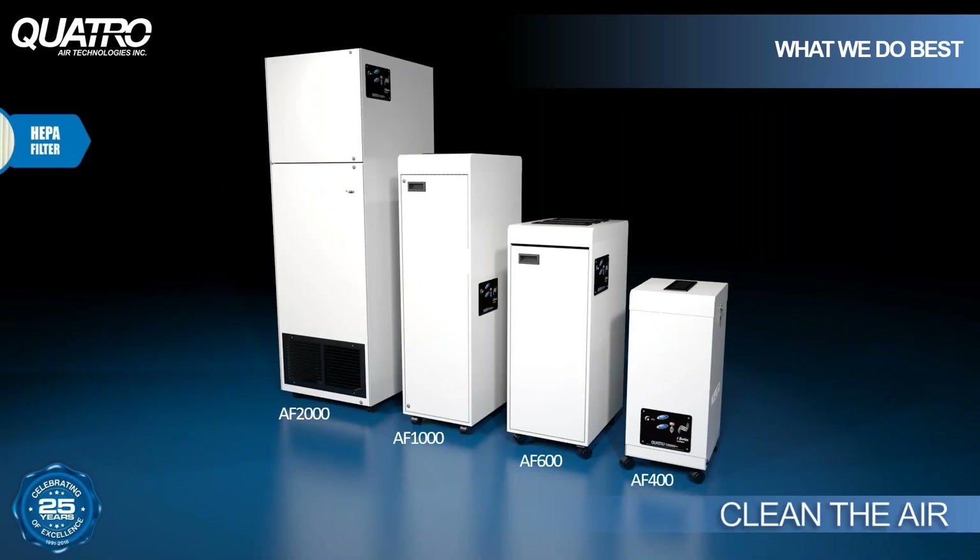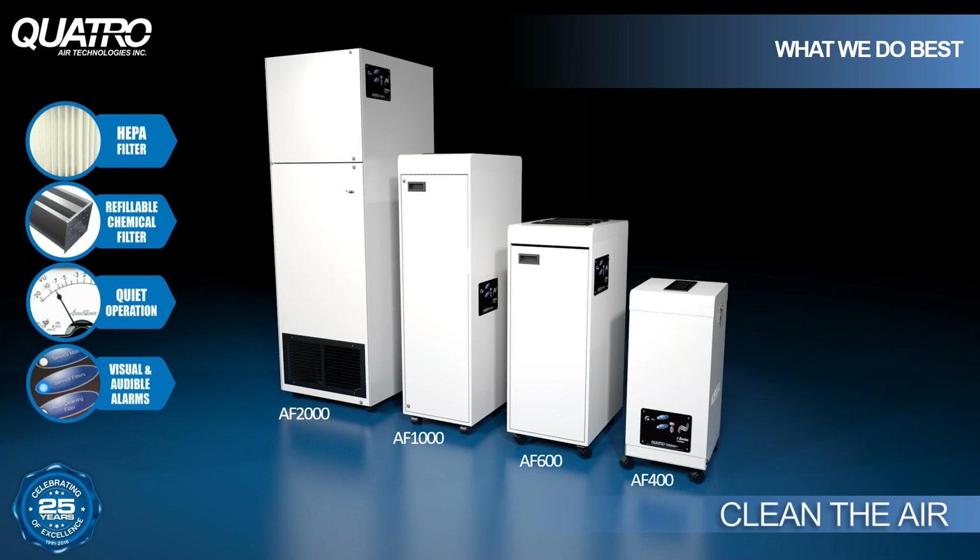Choosing one of our standalone air purifiers is based on the size of the room and the contaminants you wish to clean — dust, odor, or maybe both. If done efficiently, vacuum systems can capture about 70 percent of dust particles and harmful odors at source before they become airborne. The right choice of air purifier can take care of the other 30 percent. Our multi-stage air purifiers are equipped with brushless blower motors designed for continuous use to clean the air 24 hours a day, seven days a week.